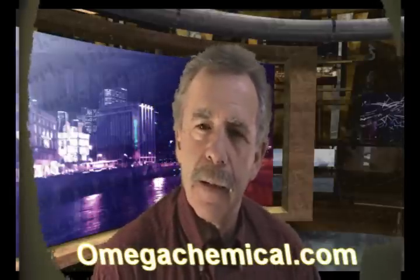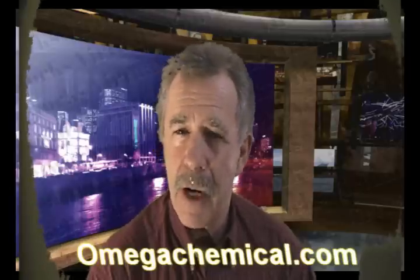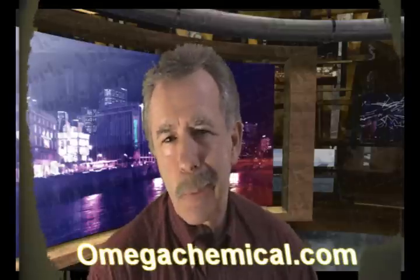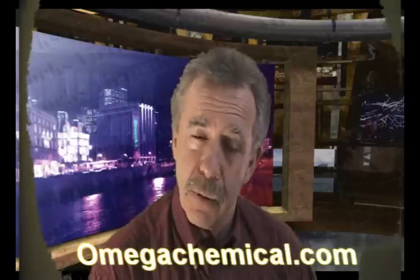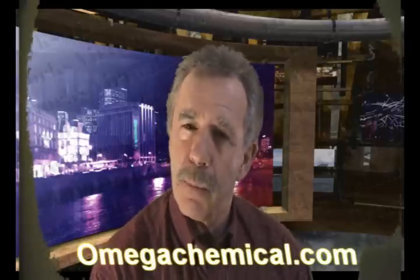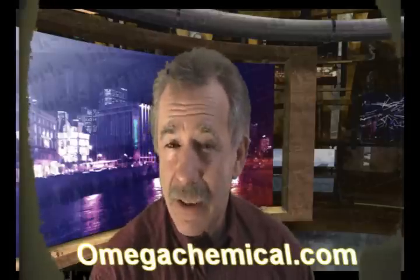Hi, Jerry Kaifitz here with Omega Chemical to talk to you some more today about aluminum brightener. What is aluminum brightener? Well, you could say aluminum brightener brightens aluminum and leave it at that, but for the most part you'd be wrong in a practical sense, because most of the aluminum brighteners out there really shouldn't be called aluminum brighteners. They should be called aluminum whiteners, because that's what they do.